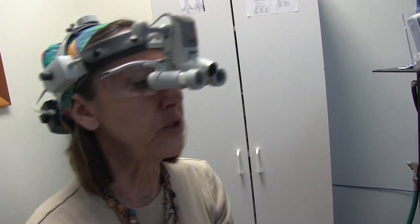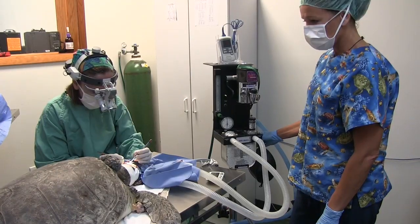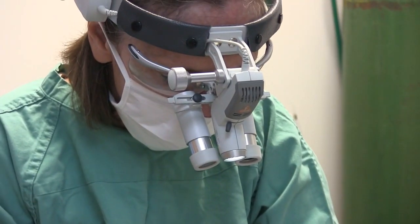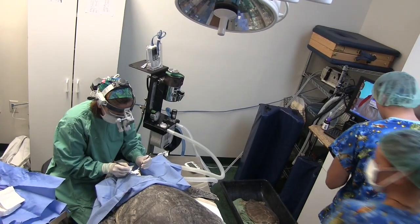Basically, what we're going to try and do is find the base of the tumor and remove as much of the tumor as we possibly can at surgery today. We're going to try and spare the cornea — the surface of the eye that we would like to remain clear — but take away as much of the tissue that's infiltrated with this tumor.